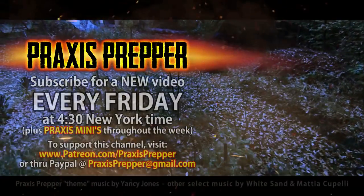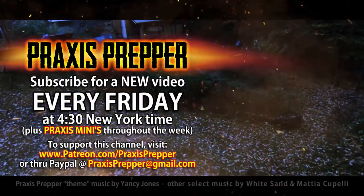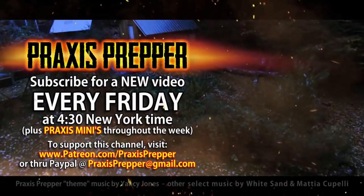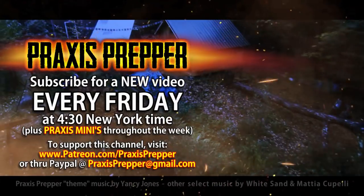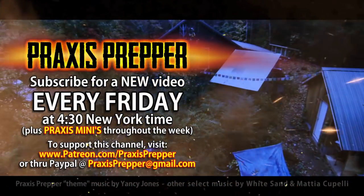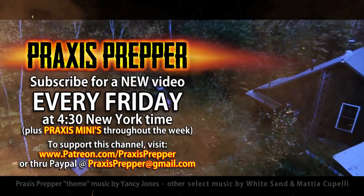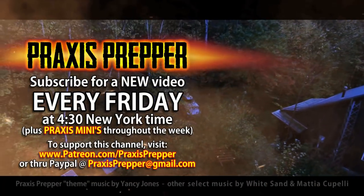That's it. Thanks for watching. I'll see you all on Friday with Alien Invasion. Please subscribe and tune in every Friday at 4:30 New York time for a new video. If you'd like to support this channel, you can do so through Patreon or PayPal.